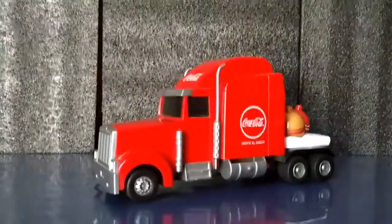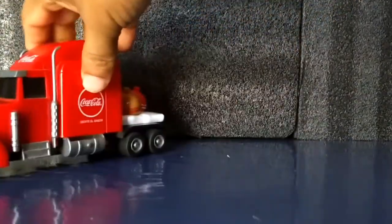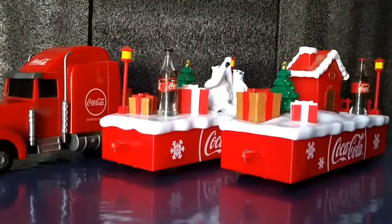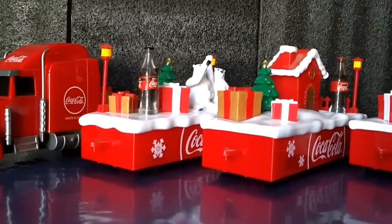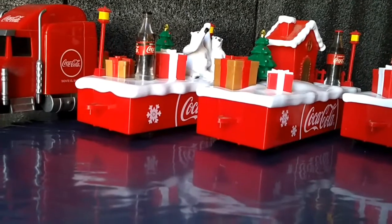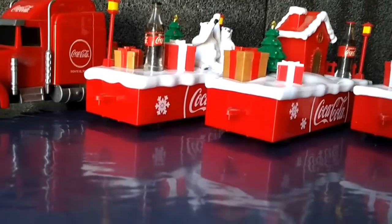Ahora vámonos con la siguiente pieza, que es totalmente de colección también amigos. Aquí está la primer pieza: es el trailer de la caravana Coca-Cola. Creo que esta colección salió en el año 2017. Esta colección de Coca-Cola está totalmente completa amigos y consta del trailer y tres remolques. Funciona con baterías. A los remolques creo que se les enciende toda la plataforma. ¿Qué les parece si lo vemos? La función que hace el trailer.